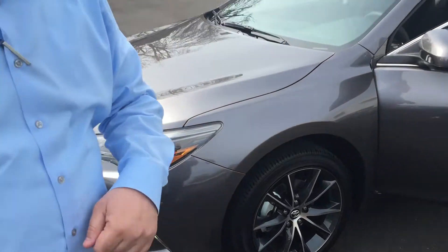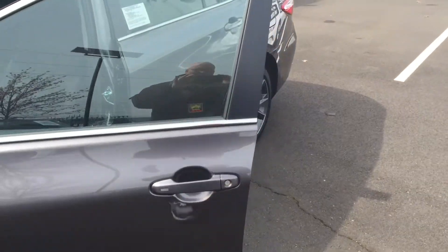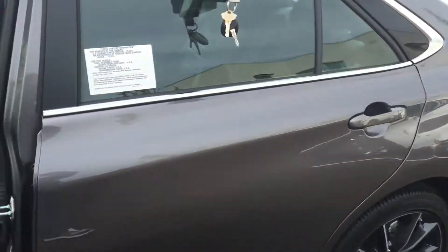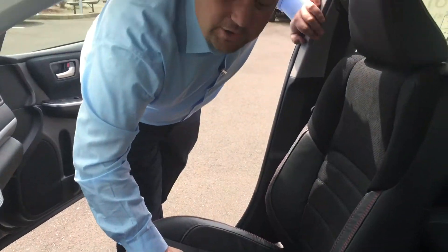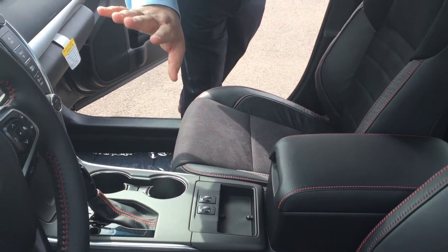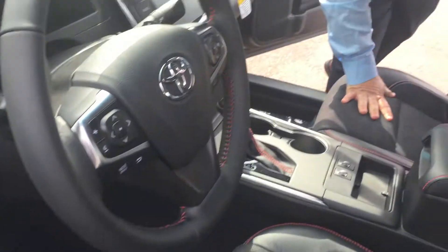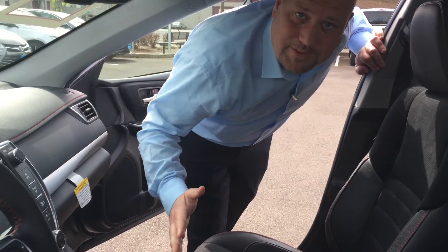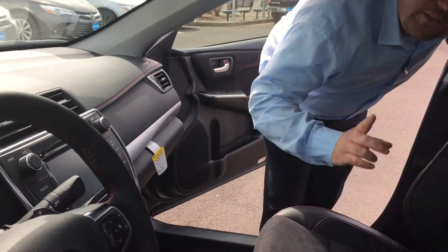I'd love to show you the inside of this car so you can get a feel for it. Got the leather suede combination, heated seats, blind spot monitors, lane departure assistance, along with adaptive cruise control — meaning that will keep the same distance between you and the car in front of you. The navigation, the sunroof.